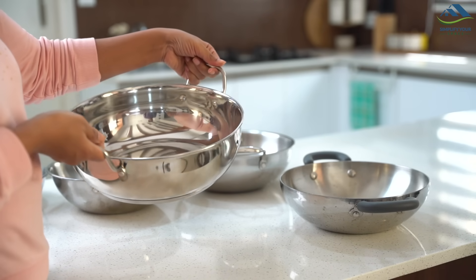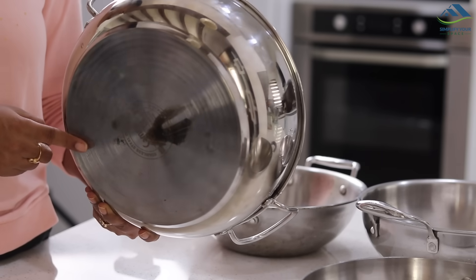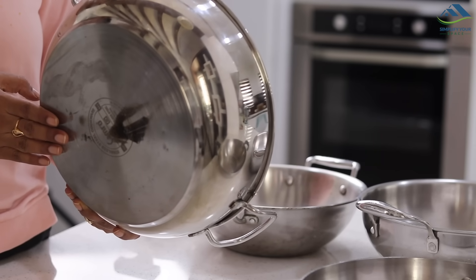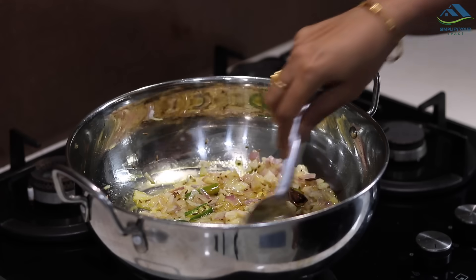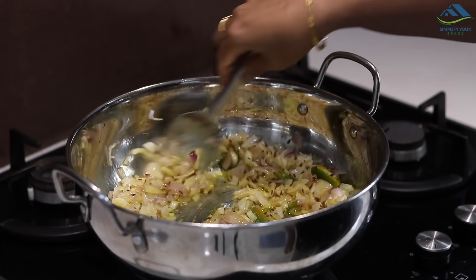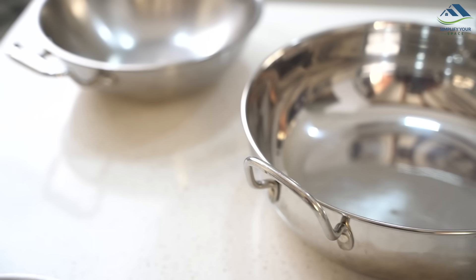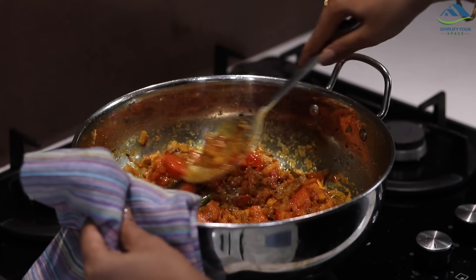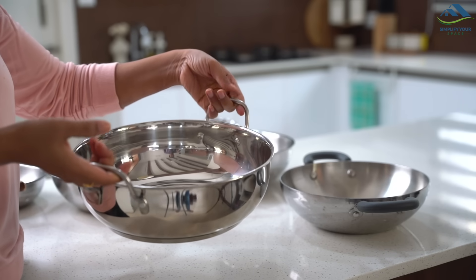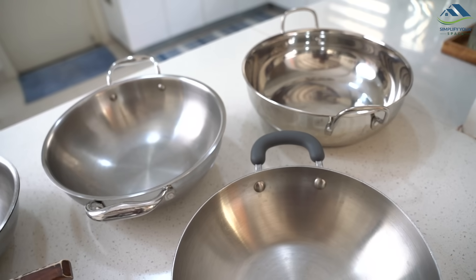I also have a larger kadai whose entire body is not tri-ply — only the base is a flat sandwich bottom. Food can be prepared in it, but you need to keep a check as food may get burned from the sides. Its handles are also not heat resistant. But if you want something on a budget, this type of kadai comes under ₹1,000, whereas tri-ply kadais range from ₹1,500 to ₹3,500.